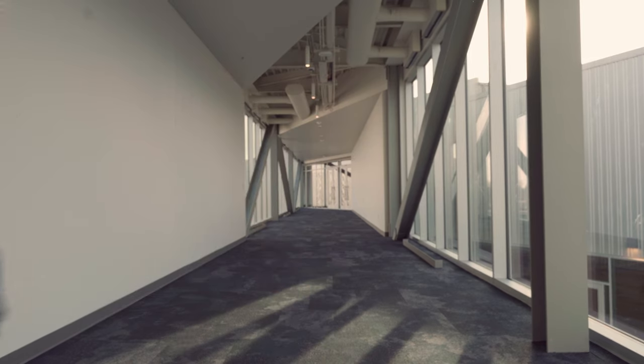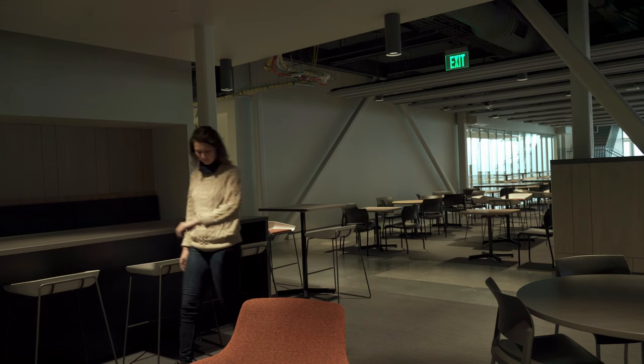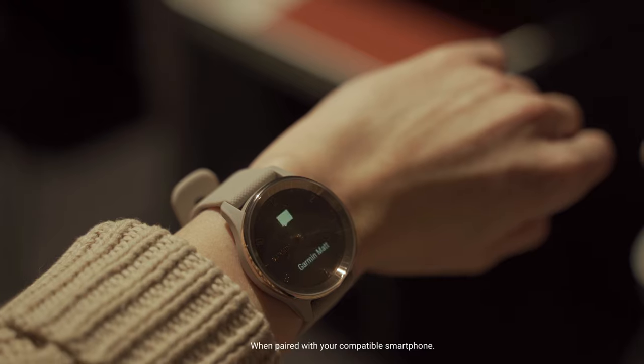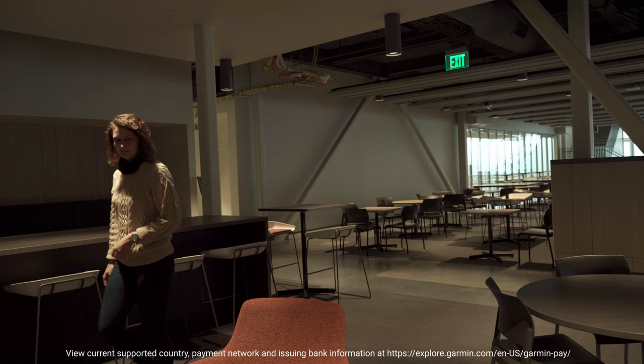The Vivomove Trend was built to help you get through your day-to-day hustle with ease. For the more relaxed parts, rely on smart features such as call and text notifications, or make that quick purchase using Garmin Pay.